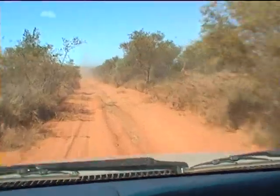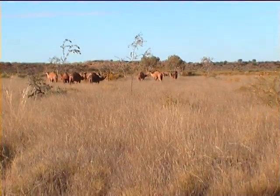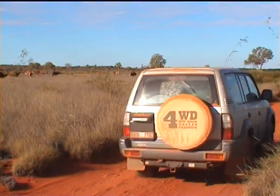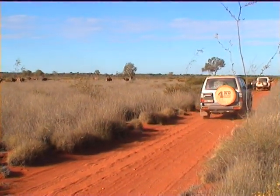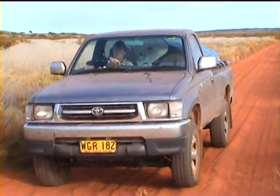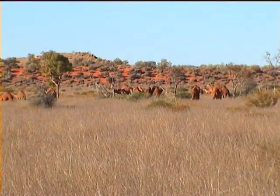Camels are not indigenous to Australia. They were brought here to carry supplies across the many Australian deserts and have flourished in these surroundings. The Middle East, the original home of these camels, is now importing them back from Australia, because the isolation of this great country has kept them disease-free.